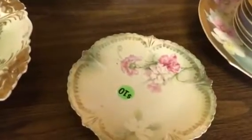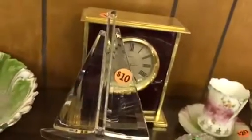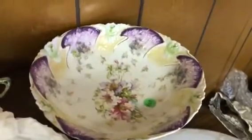RS Prussia plate, another RS Prussia piece. This is the Shannon crystal clock, Shannon crystal sailboat, a little clock. RS Prussia cup and saucer teacup. There's an RS Prussia cup back there, and a Saks Altenburg bowl.